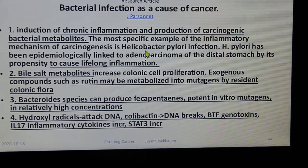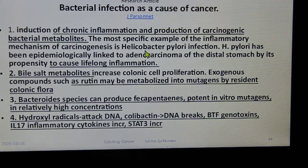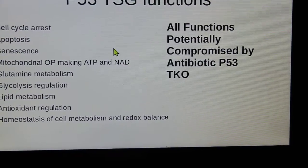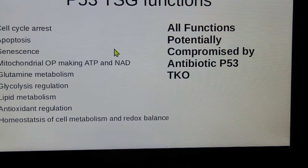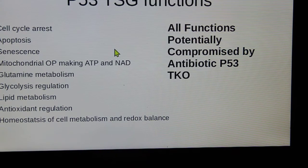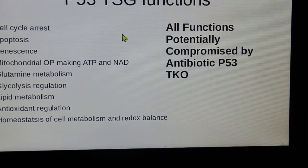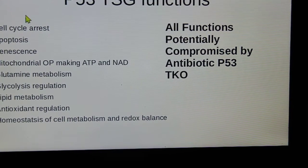Bacterial infections can become mutated and cause cancer. Bacterial fecal proteins can produce mutations leading to cancer. Hydroxyl radicals can attack DNA causing breaks, generating genotoxins and interleukin inflammatory cytokines — cytokines which have of course been prominent in the current pandemic. The P53 tumor suppressor gene governs cell cycle arrest, apoptosis, senescence, mitochondrial oxidative phosphorylation, ATP production, NAD, glutamine metabolism, glycolysis regulation, lipid metabolism, antioxidant regulation, and cellular metabolic homeostasis. All these functions are potentially compromised by antibiotic-induced P53 knockout.